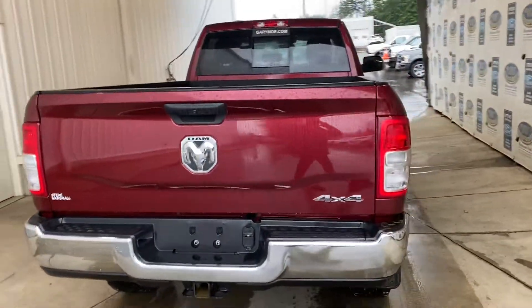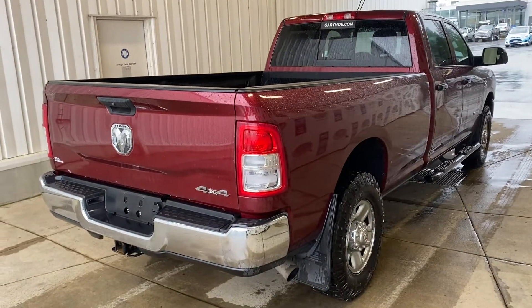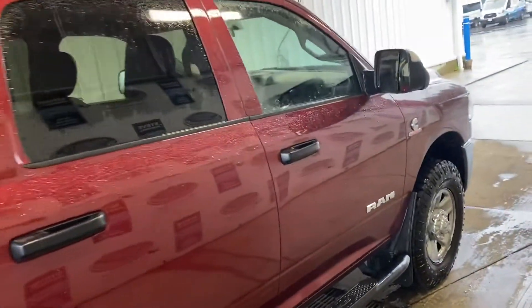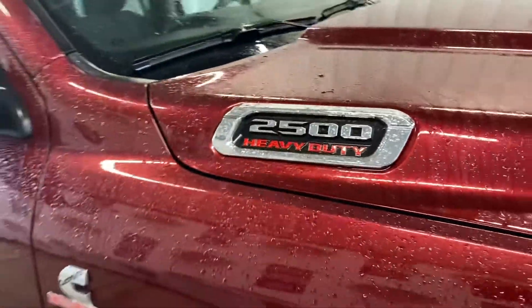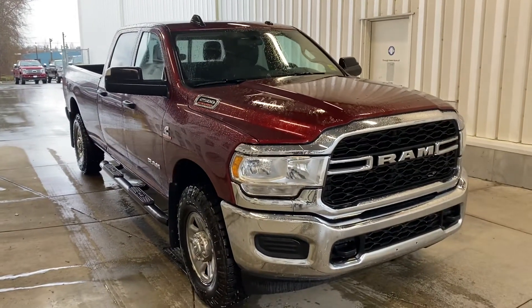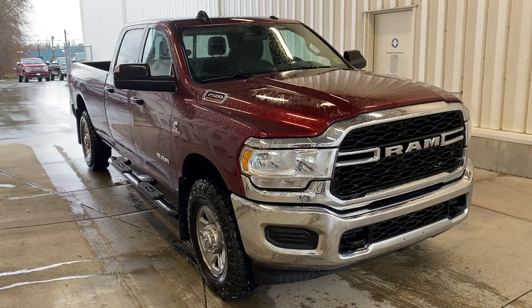It does have the J-brake too. Just over 48,000 kilometers, which is nothing for a diesel, obviously — so still lots of manufacturer's warranty to play with. Beautiful, stunning color. And here we have it: 2019 Ram 2500 heavy duty.